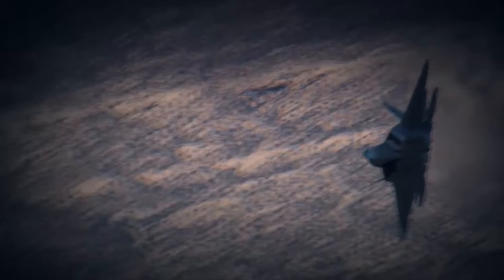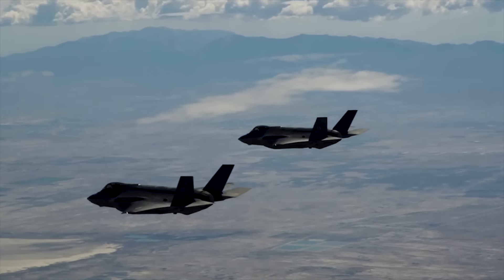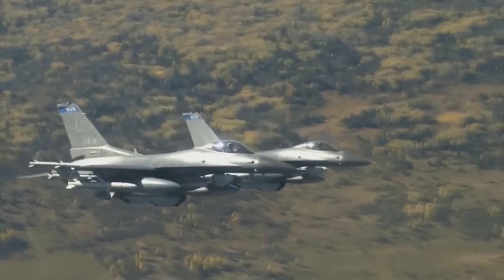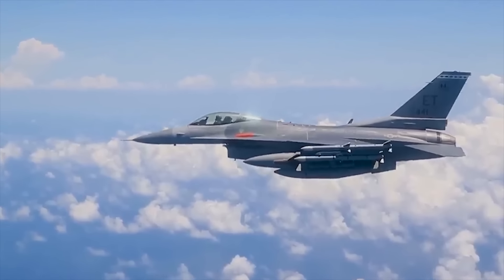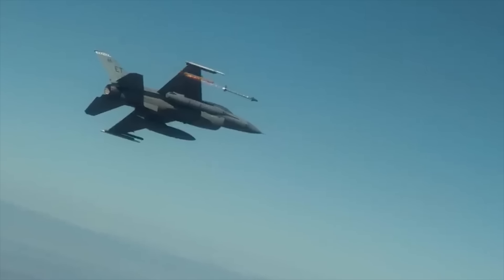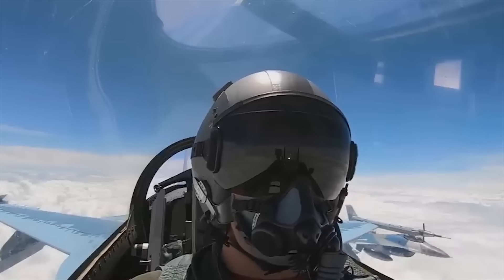These radar systems are like those installed on the F-22 Raptor and F-35 Lightning II, with better range, target detection, and tracking in both air-to-air and air-to-ground modes. It also enhances survivability for the aircraft in difficult combat conditions by providing long-range detection and destruction of threats.